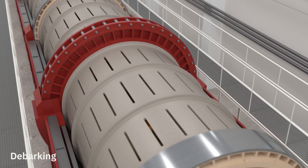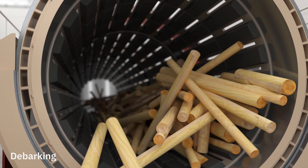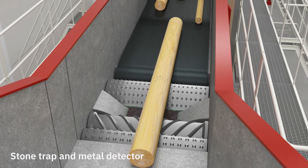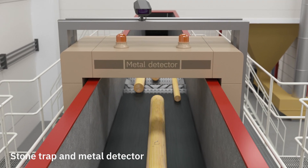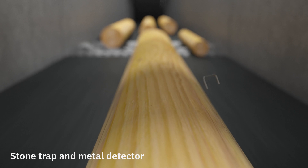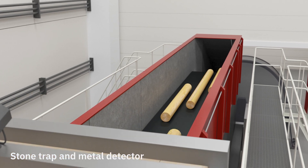The bark is collected and used for bioenergy or as a soil improvement. After the debarking drum, the timber passes a stone trap, where stones that have been brought in with the logs fall off. Next, there is a metal detector that can detect very small pieces of metal, even as small as drawing pins or nails. All metal must be removed to avoid damaging the equipment later on in the process.